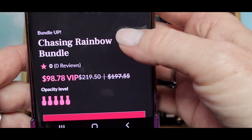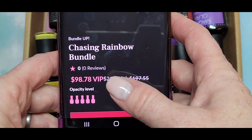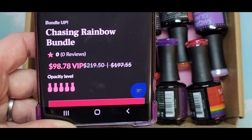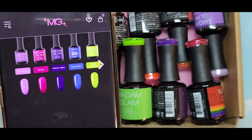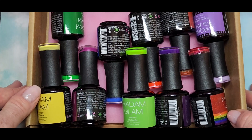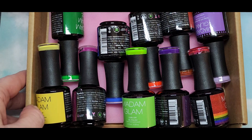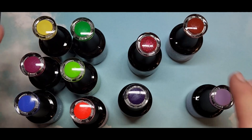You get 10 different colors and it is $98.78 now — the price went back up. I'm VIP so I got it for $80, which works out to $8 a polish, which is very good for Madam Glam because they have very high quality polishes. I'm going to get them all out and give them a look.